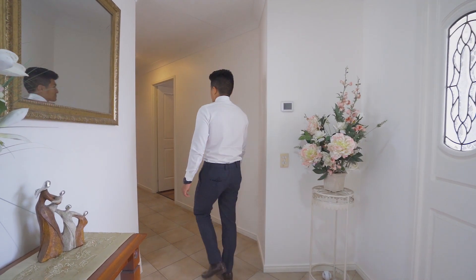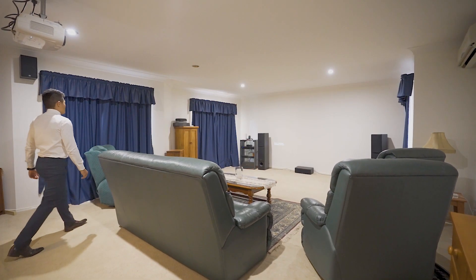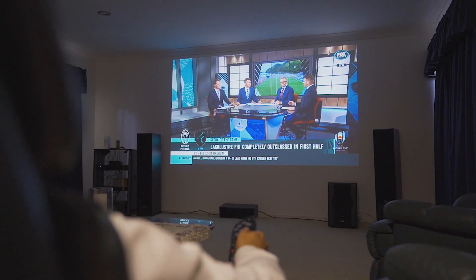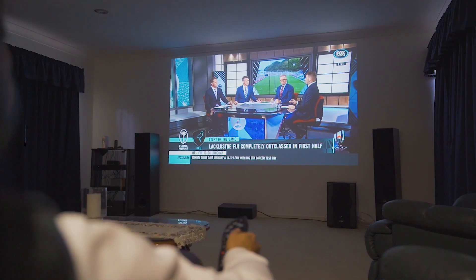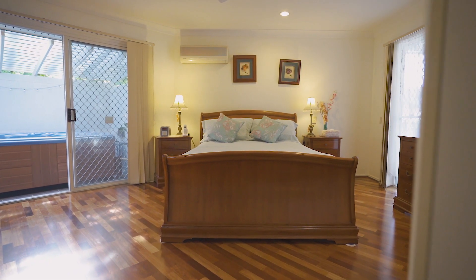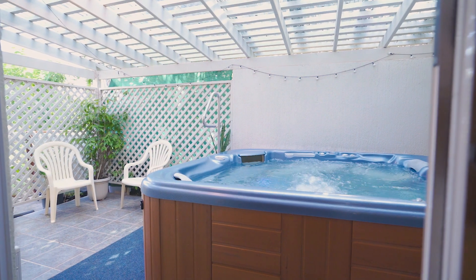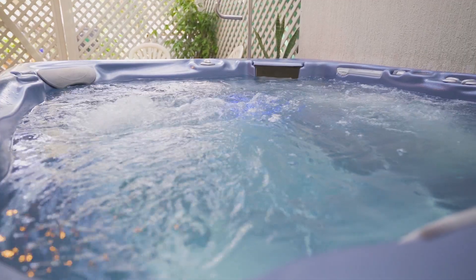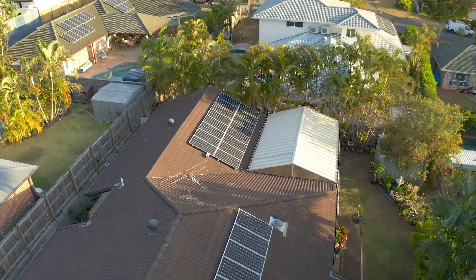With wide hallways upon entry leading to the expansive media room that will blow you away, the oversized master bedroom features your own en-suite, walk-in robe, and a new four-person spa bath to relax and unwind all year round. Doesn't this home have so much to offer? But it's not over yet.